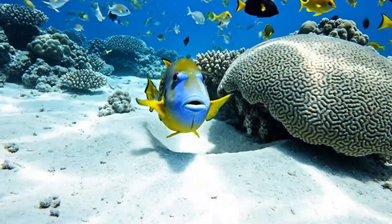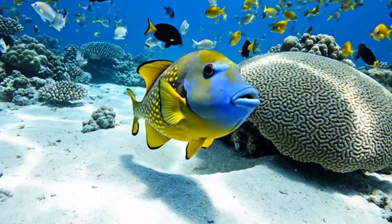The triggerfish guards its eggs bravely in coral reefs of the Pacific Ocean.